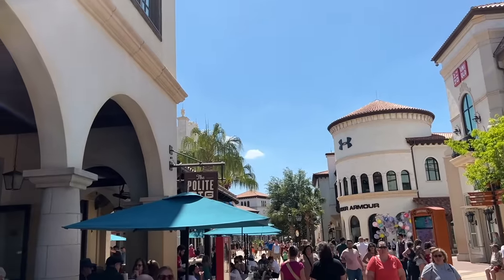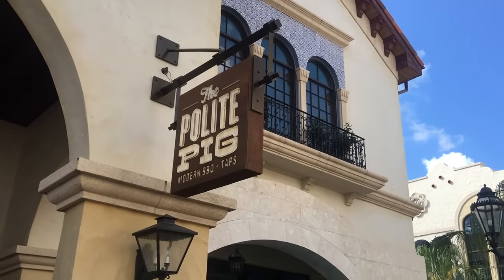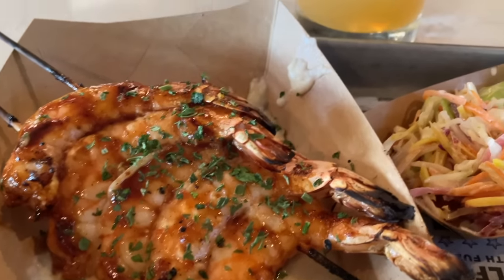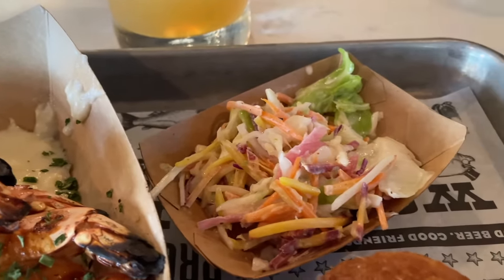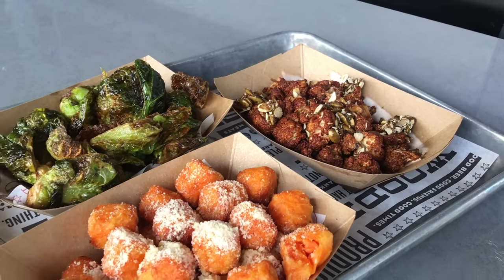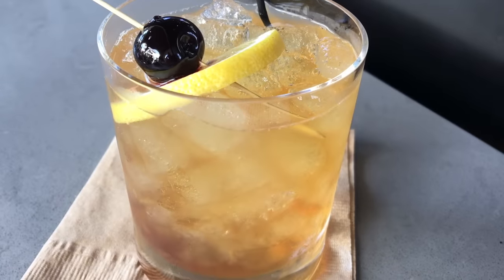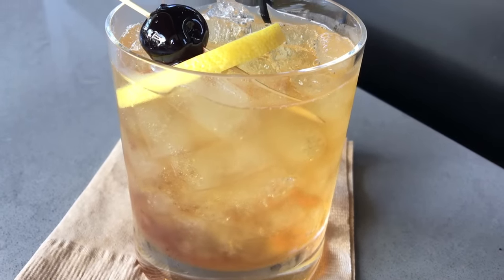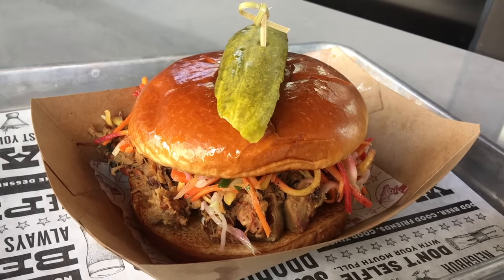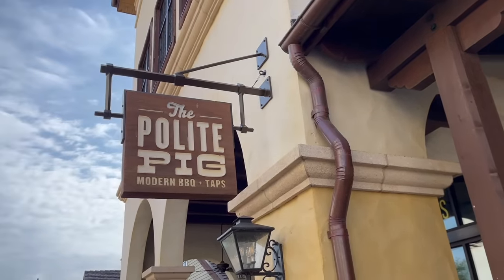One of the best quick services to use your Disney Dining Plan credits on is Polite Pig in Disney Springs — award-winning, Michelin-recognized BBQ. Pricier options like Layla's Ribs for $26, Cedar Plank Salmon for $26, or USDA Prime Brisket for $22 really help you get the best value. Pair a $16 cocktail with the ribs and you're looking at a whopping $42 value for your quick service meal, which is pretty hard to beat.